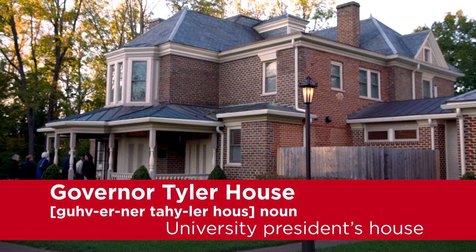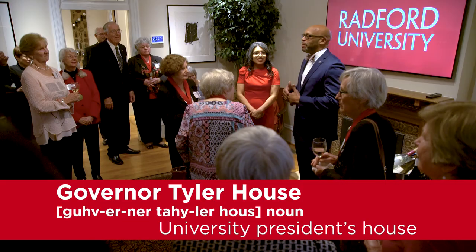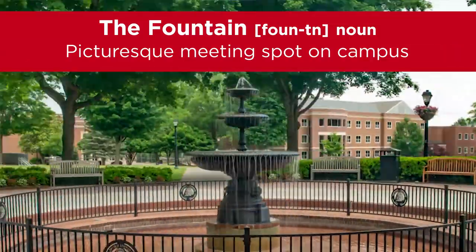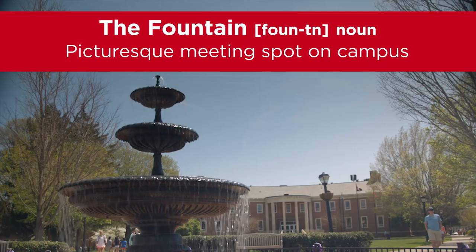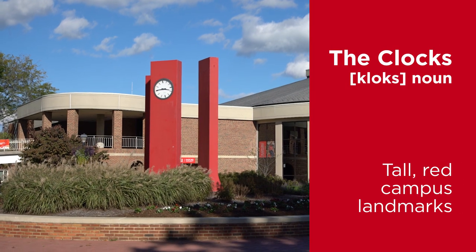The Governor Tyler House is the university president's house, which was built in 1892 for Virginia's 43rd governor. The fountain is the central point of campus — it's so convenient for students because it's right between Meuse and Heath Hall. The clocks are a group of clocks outside Heath Hall and are a great place to meet up with your friends.